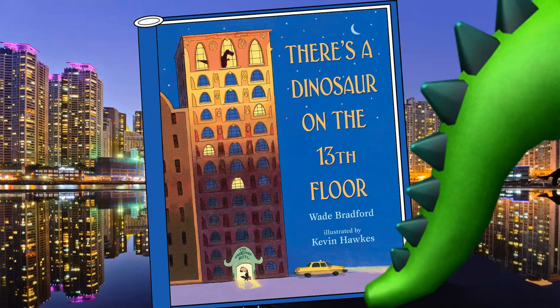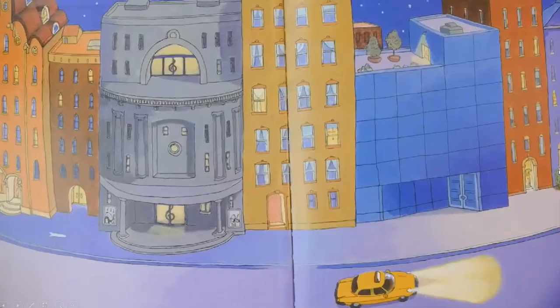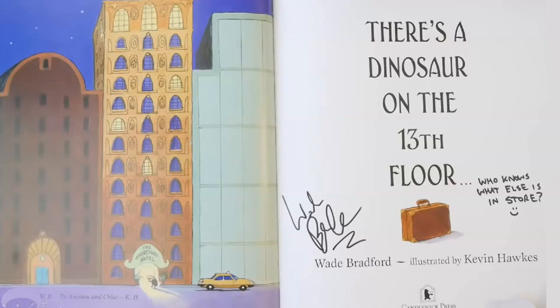The author's name is Wade Bradford and the illustrator is Kevin Hawks. Alright, maybe we'll find some clues. Oh, here's another picture. It is a big city. There's a taxi cab. I think our main character is in that taxi cab. Yep, there he is. He just got dropped off.